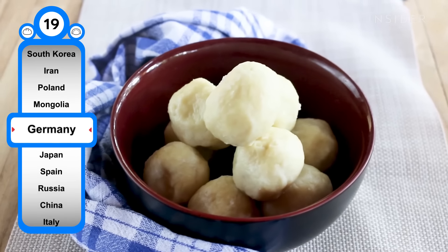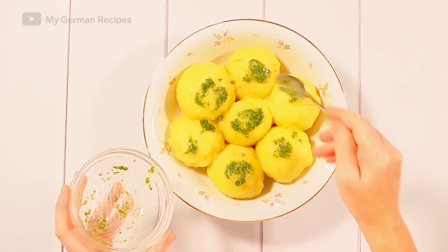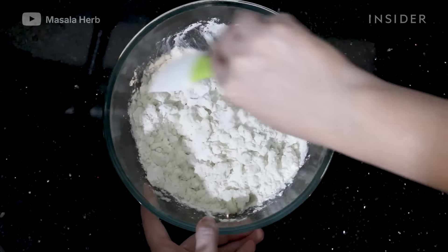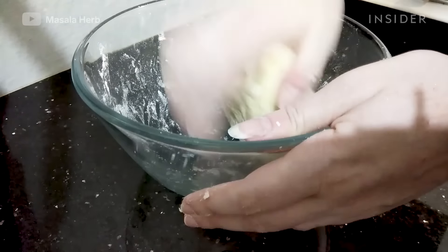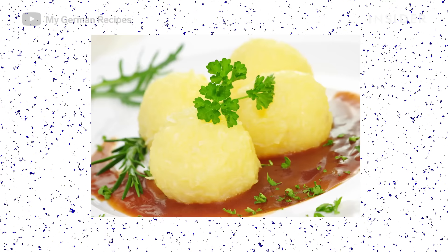This sticky, gooey potato dumpling is most popular in Bavaria, Thuringia, and the Rhineland regions. These ball-shaped dumplings can be made with cooked potatoes, raw potatoes, a combination of both, or a quick dehydrated version that comes in a box. It's often served with schnitzel, sauerbraten, and other hearty meat dishes.